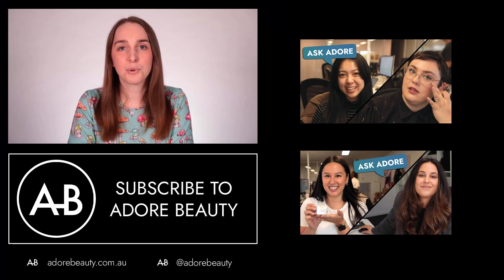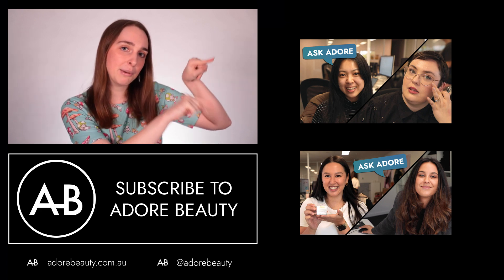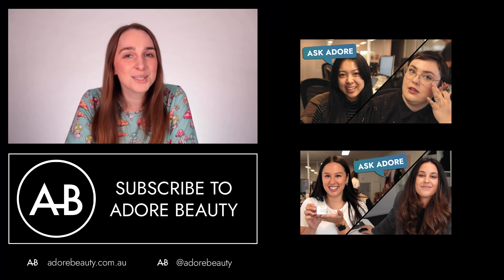That's all for today. If you would like to watch more Ask Adore videos, they'll be over here. Thank you for joining us. We'll see you next time.